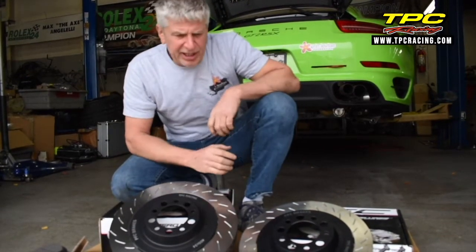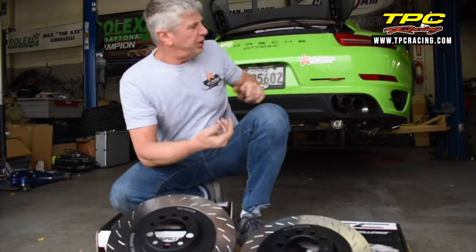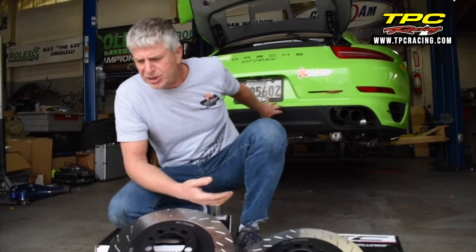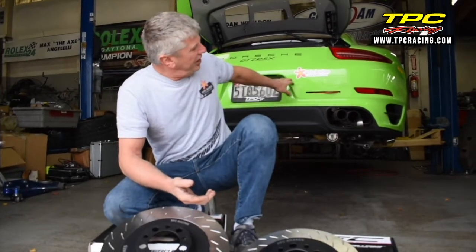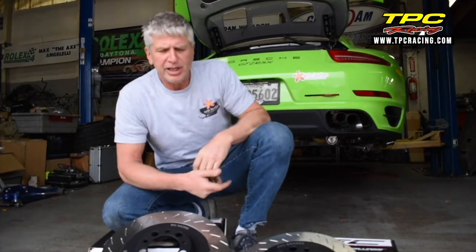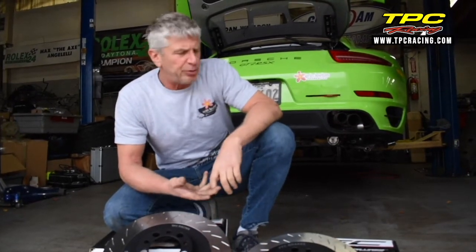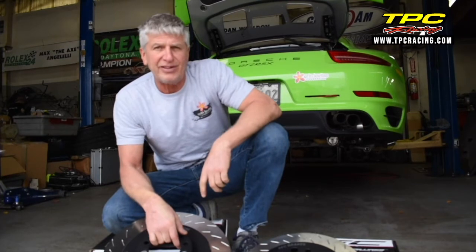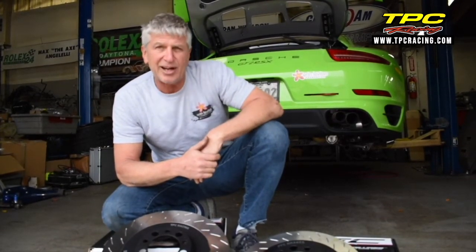We're right now getting ready to bolt this onto our Optima car, which has some pretty staggering performance going into the final race at Las Vegas. We've increased the performance from about 700 horsepower to about 850 horsepower running there. It has a new turbo setup and still has the factory ECU, and we're able to get up to 850 horsepower. It's got the DSC suspension and has incredible grip. We're running a 200 tread wear tire and we're pulling 1.64 G's laterally and about 1.58 G's longitudinally in braking. We're going to see with this package if we can go up to about 1.6 G's in braking, which is quite staggering for a street car tire.